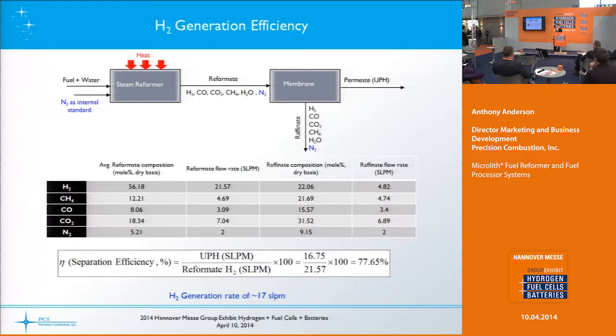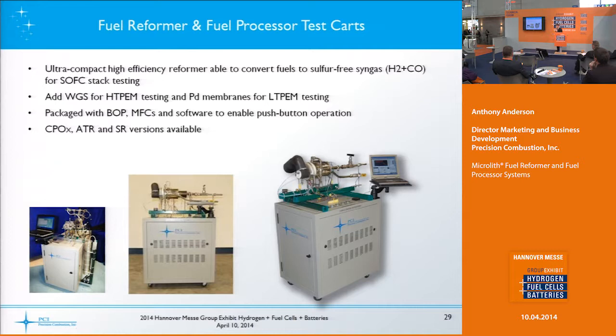Here's an example of taking that test cart and integrating it with a palladium membrane separation technology. The data shows almost 78% separation efficiency, generating about 17 standard liters per minute of hydrogen. We did that for a customer.